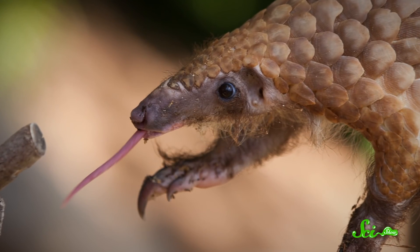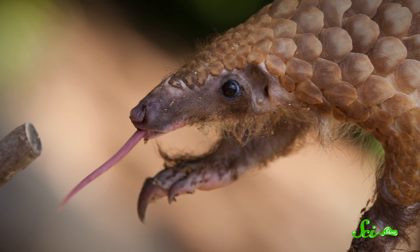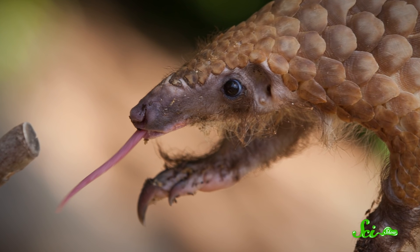If that sounds kind of like erectile tissue in a penis — yeah, it's basically the same idea. Keeping the tongue rigid helps with thrusting it into ant and termite colonies to extract the bugs the animal feeds on. That stiff tongue is also coated in sticky saliva, so when the pangolin retracts it out of the insect colony, it is covered in yummy treats. The insects are then scraped off at the entrance to the animal's throat with a specialized hyoid bone, as pangolins don't have any teeth.